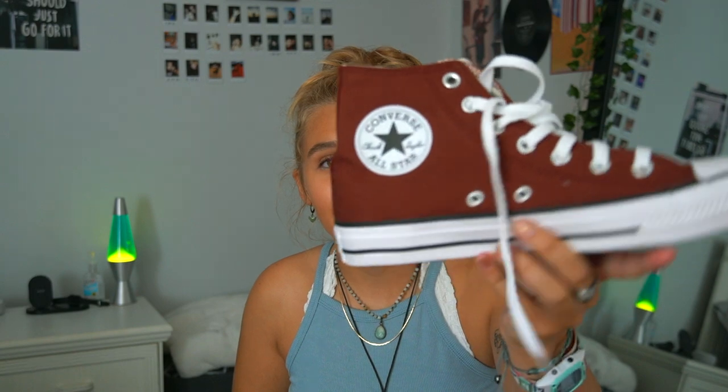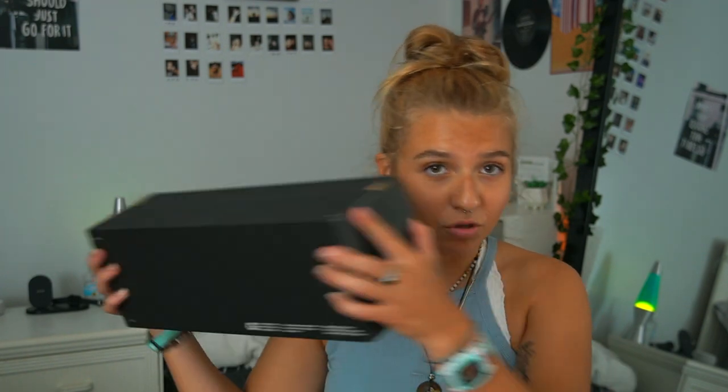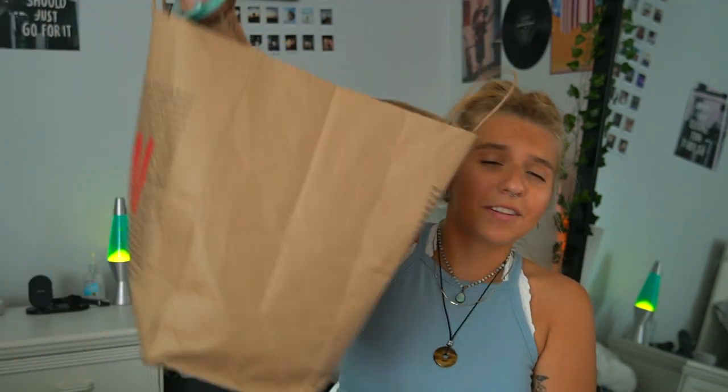Next I went to Journeys and picked out a pair of Converse. I got my very first pair of high-top Converse last summer in black and have been wearing them all year, so I decided to pick up another pair. I got them in this brick color — I think it would look amazing with any shade of blue denim, and it's also kind of a fall color that could be worn in summer too. That's the only pair of shoes I picked up for back to school.